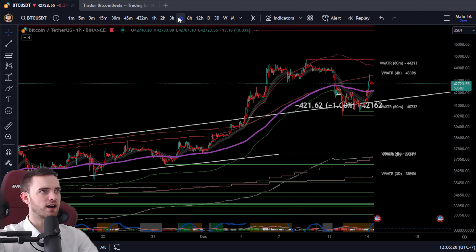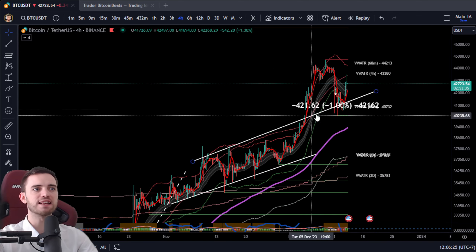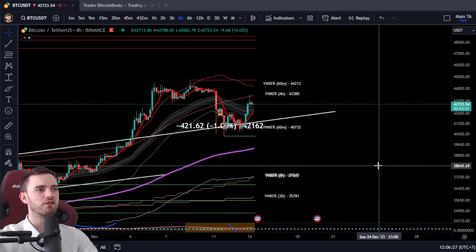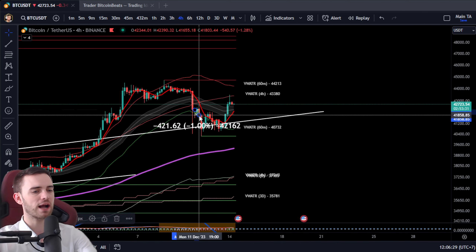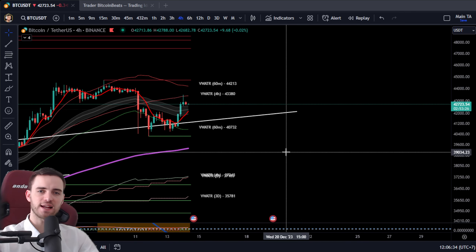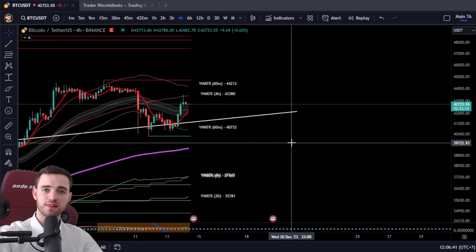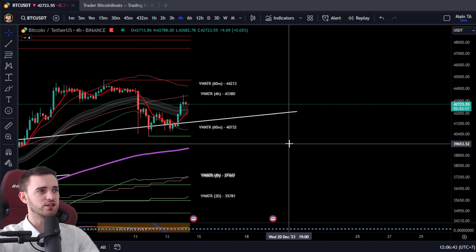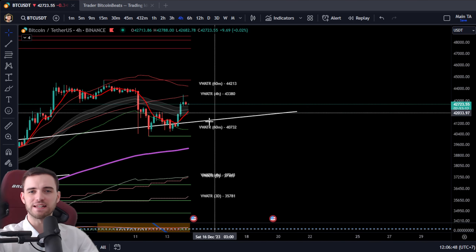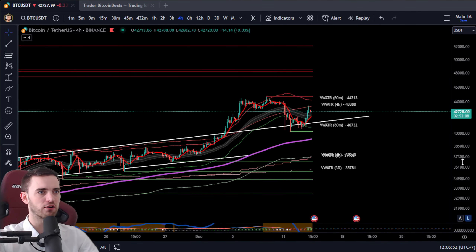If we look at the four-hour, these are the crucial areas we needed to maintain above. We are above them, but we have tested below them and trapped below them quite a lot. Just be careful out there. In terms of what I'm looking for before we look at the on-chain — because there are some serious things I want to talk about — some big things have happened here which could spell the end of this little bull run, potentially leading us down to the mid-30s.